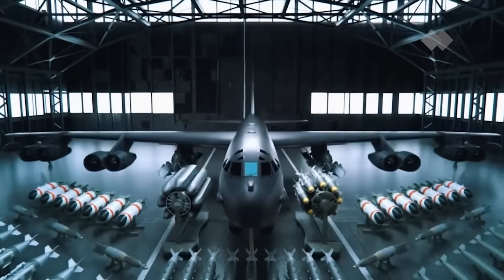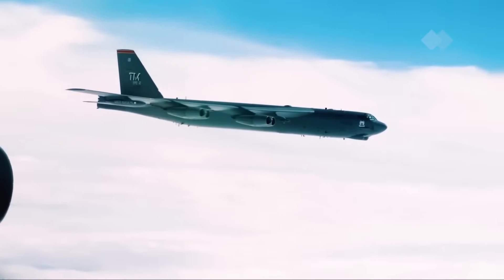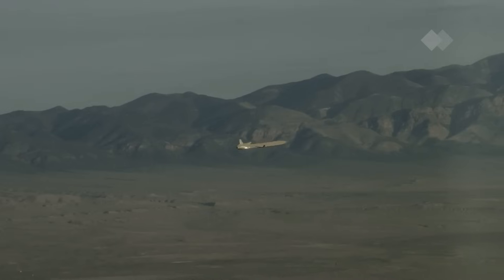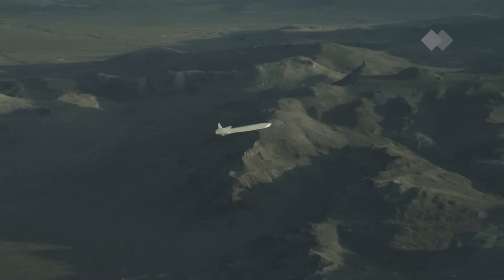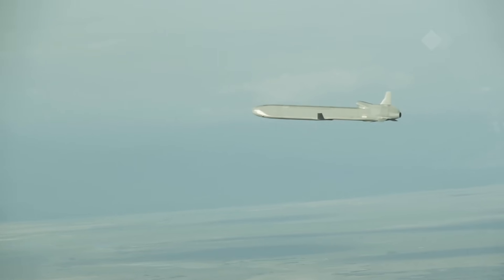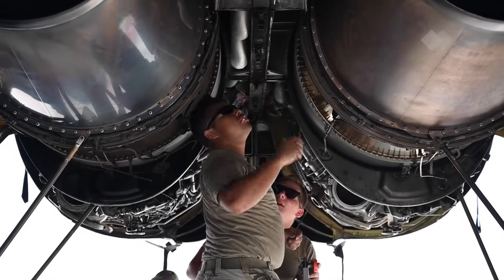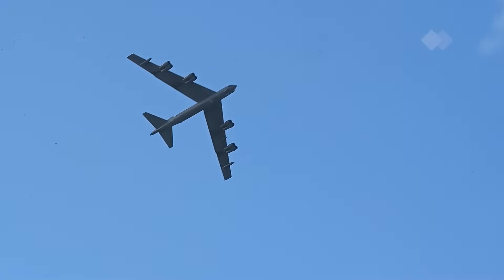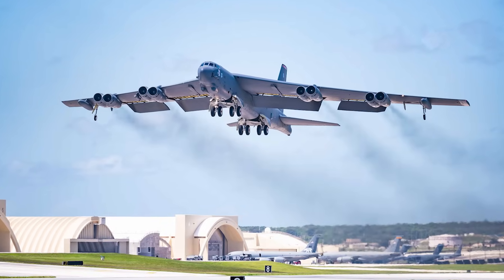The B-52 is undergoing yet another transformation. In the coming years, it will be equipped with new stores and pylons to carry a wider variety of weapons, including hypersonic missiles. Even more significantly, the B-52 could return to its nuclear mission, with plans to equip some bombers with the AGM-181 long-range standoff weapon, a new nuclear missile. As the U.S. military looks to future technologies, the B-52 continues to hold its place in the strategic arsenal. With a potential upgrade to the B-52J, it could carry more advanced weapons well into the 2050s.